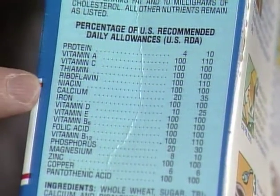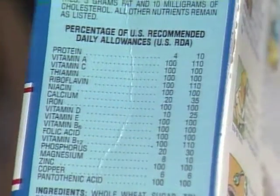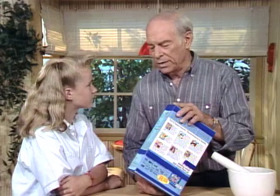Stop right there — iron. Because I want you to look across and see that this cereal contains the entire amount of iron that you're supposed to have for your daily requirement.